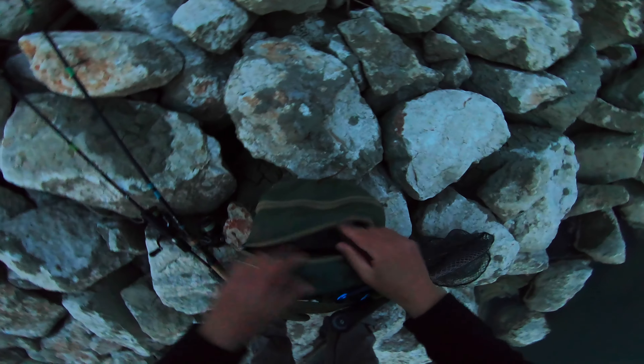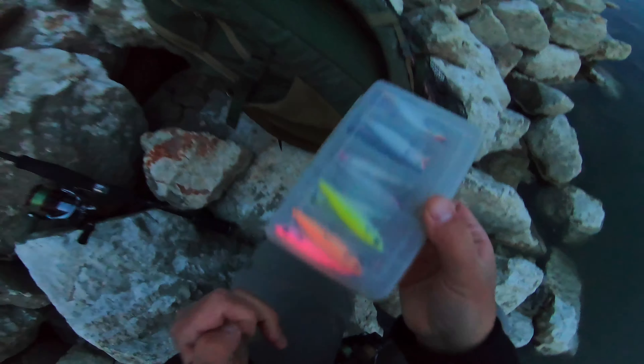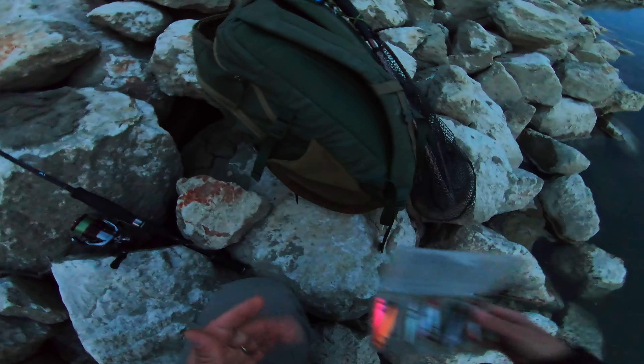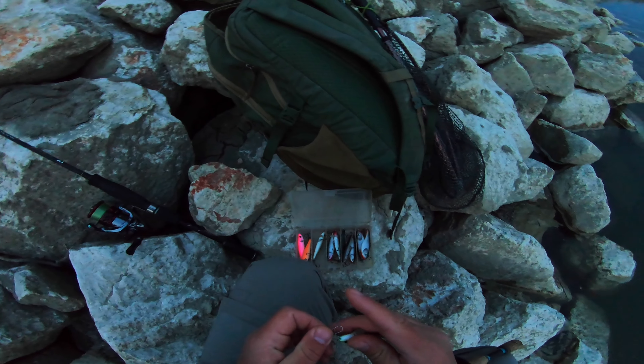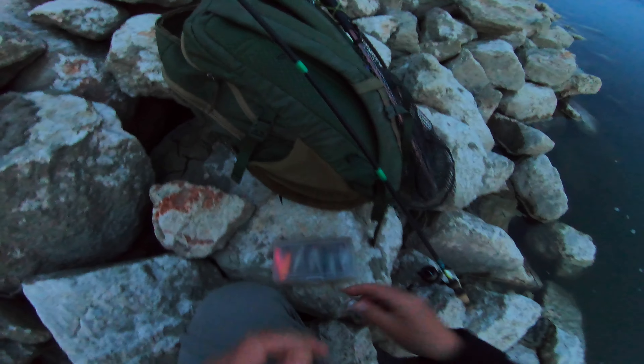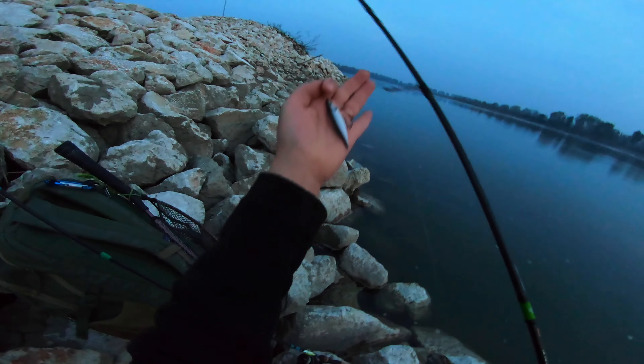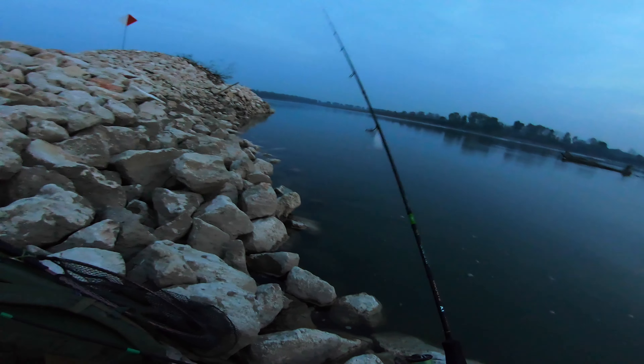Today I decided to take two different rods with me, at least for this spot. This way I will be able to change lures a little bit faster, but also I want to try again a lighter setup. For the asp, I would just go with this crazy color on my main setup and I'll put some natural color on my almost ultralight setup.